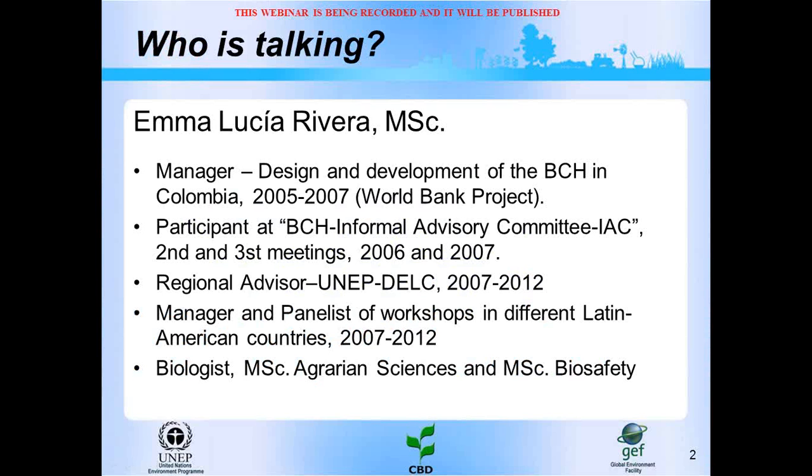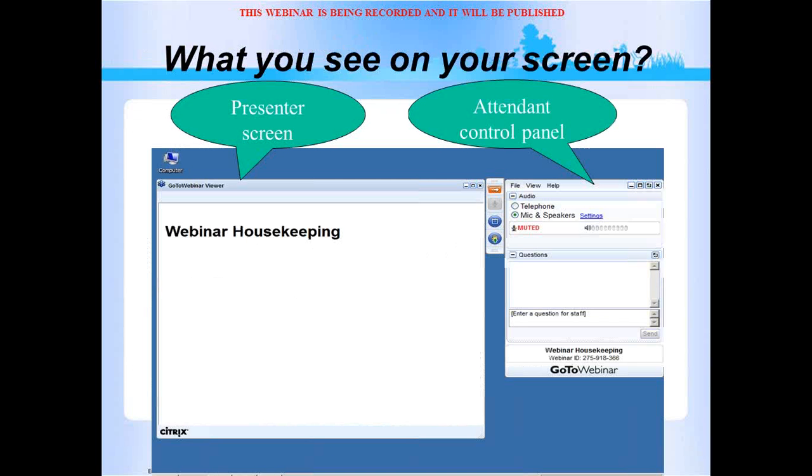I am Emma Rivera. I was the manager in the designing and development of the BCH in Colombia, a participant of the BCH Informal Advisory Committee, and manager and panelist of workshops in different Latin American countries. I am a biologist and I am post-graduating in Agrarian Science and Biosafety. Before beginning the conference, I would like to show you how to use the control panel in this webinar.